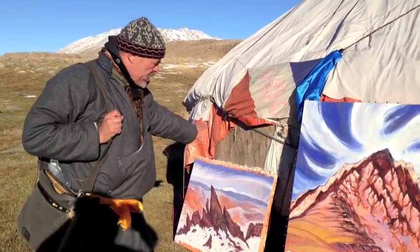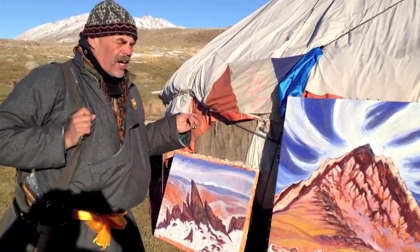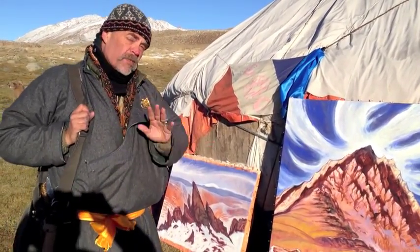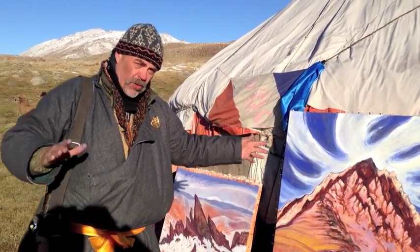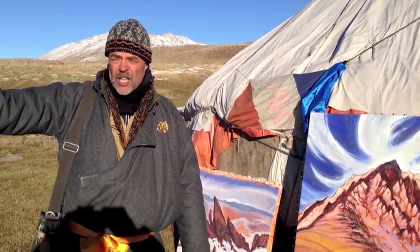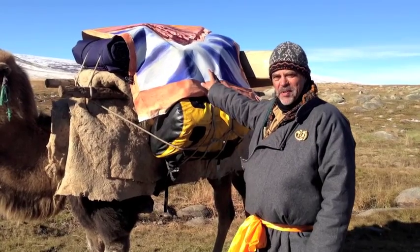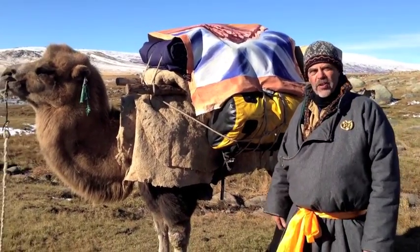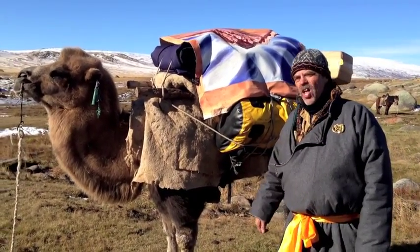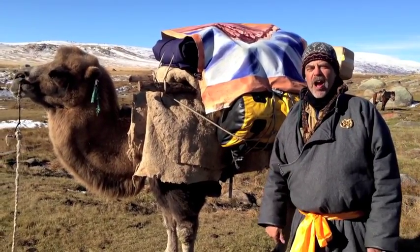We've got two paintings here — painted them yesterday in the yurt — but the paint's a little thick and it isn't fully dry, which means we can't roll them up. Which means we're going to have to drape them over the top of the camels for our journey today, which luckily is not very far. We have wet paint and loaded camels, so for the day we'll be packing the paintings on the back of the camels, exposed to the sun and the wind. Hopefully by tomorrow they'll be dry.